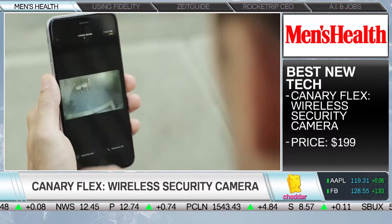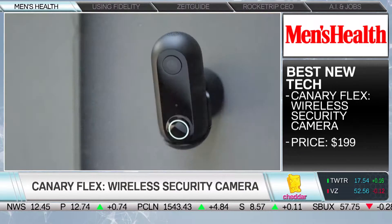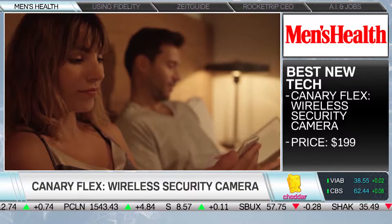You basically just mount this to a wall anywhere — inside, outside, wherever you want — and it's completely weatherproof. You can move it around in any orientation and face any direction. It basically streams live video to your phone. It's the first camera of its kind that's completely wireless — 4G LTE, no Bluetooth, no Wi-Fi. You do have to pay for the data, so your Verizon bill will go up.